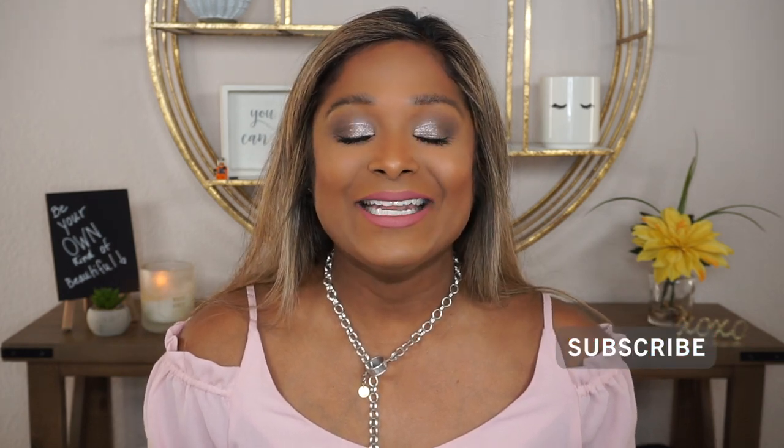I hope you guys enjoyed me demoing these more inexpensive products by the Essence line. Let me know if you've tried any of these products, if you have any questions, and what you think of this look — leave those in the comments below. Everything will be listed in the description box as always. If you enjoy videos like these, don't forget to hit that subscribe button before you leave. I love you guys, be blessed, and I will see you in the very next one. Bye.